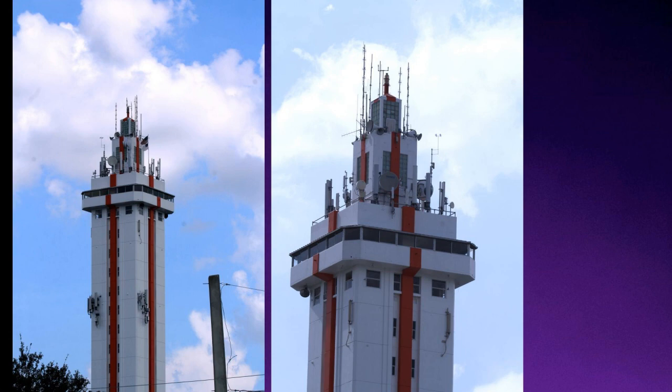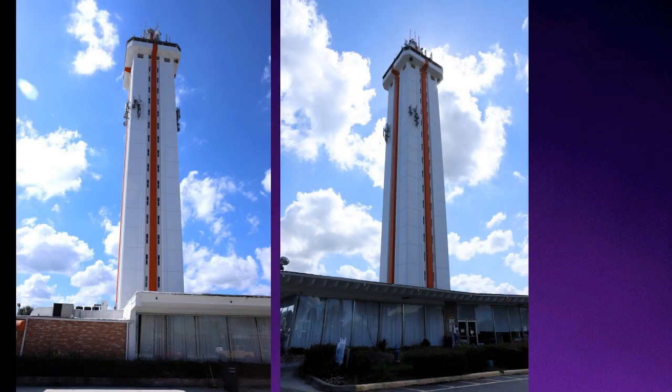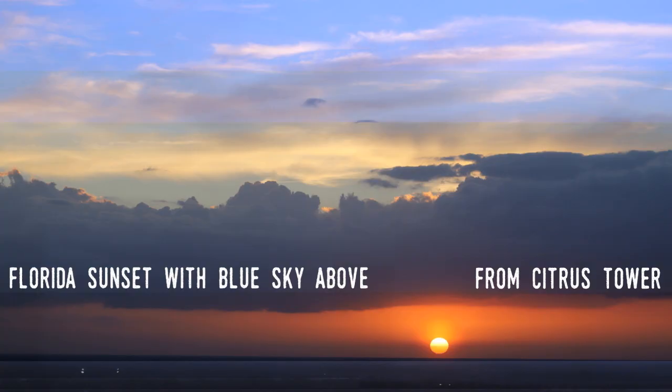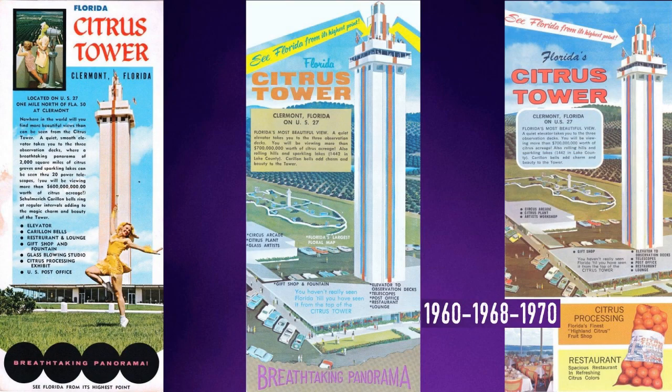Because of this, Al Thacker, the owner of the land and a nearby motel, was joined by members of the local chamber of commerce in founding the Florida Tower Corporation, which was eventually allowed to sell stock in the venture. Thacker, who was originally from Pittsburgh, even twisted the arms of people in that city to contribute to the project. When the tower was completed in 1956, some 300 stockholders in 22 states provided the $250,000 it cost — that's nearly $3 million in 2023.